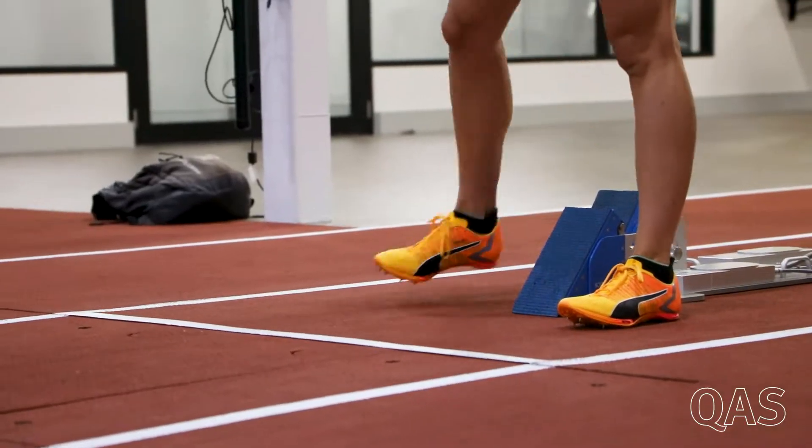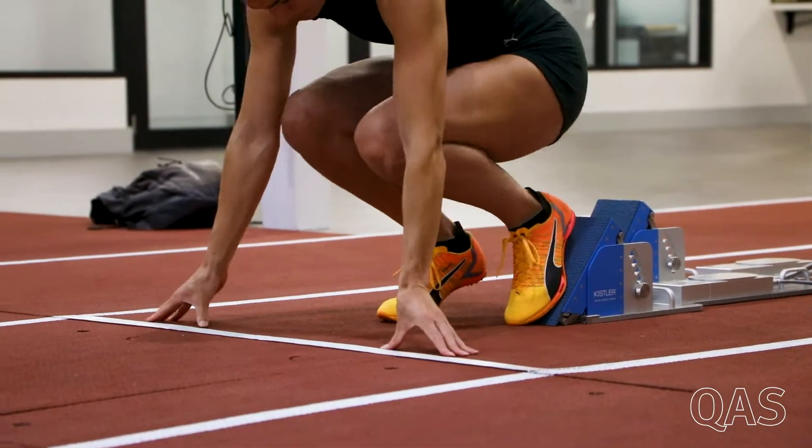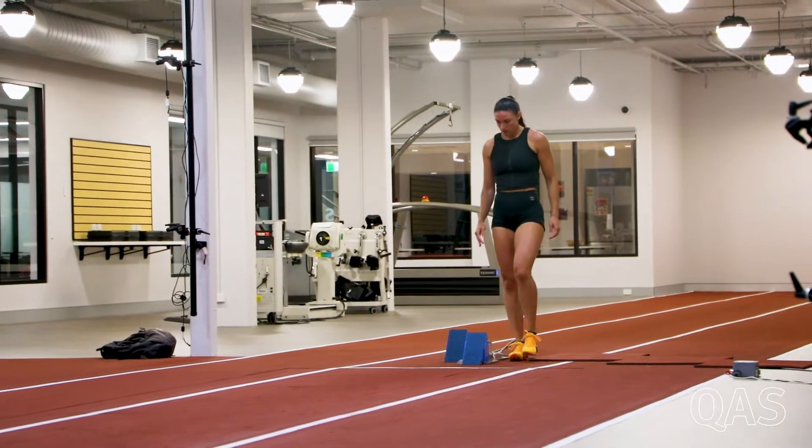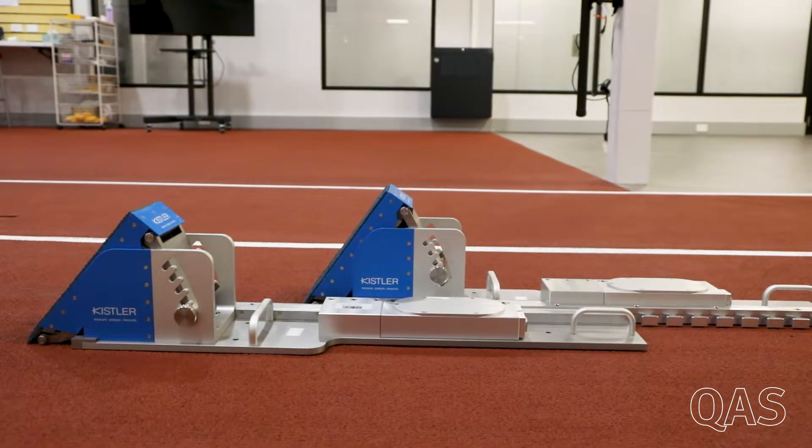This morning we had Michelle Janicki come in to do some sprint start testing with her coach Gary Bourne. We had the opportunity to have her in before she goes away to Europe for a couple of weeks, and we used our lab setup with force plates and instrumented force blocks to test her sprint start and give her some feedback before she goes away.